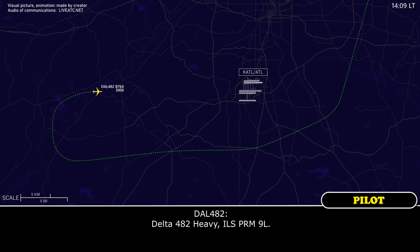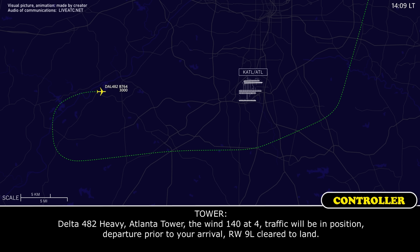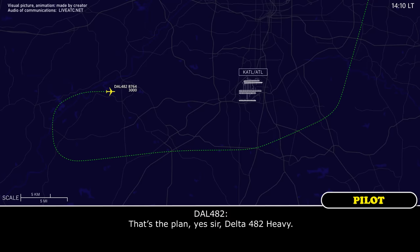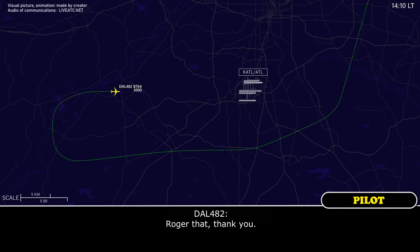Delta 482 Heavy, ILS PRM approach 9 left. Delta 482 Heavy, Atlanta Tower, wind 1404, traffic will be in position — departure prior to your arrival — runway 9 left, clear to land. Clear to land 9 left, Delta 482 Heavy. My understanding is that if you have three wheels you'll execute a landing; if not, you're going to go around. That's the plan, yes sir, Delta 482 Heavy.